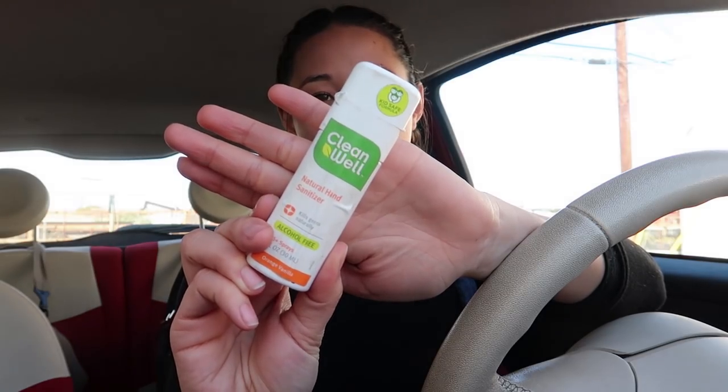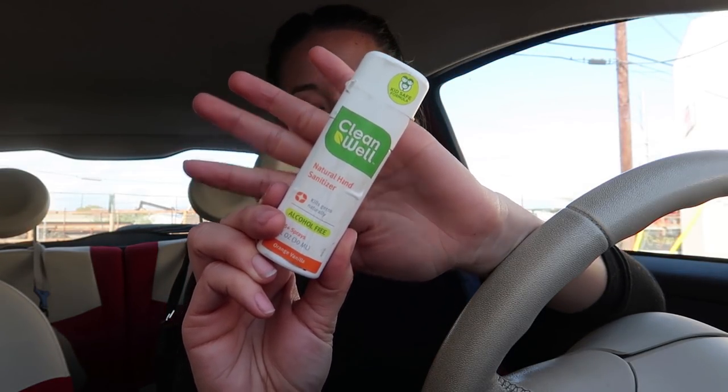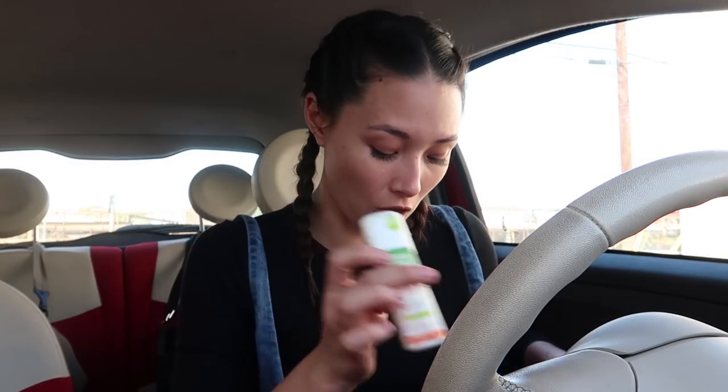Hand sanitizer is really important. I have hand sanitizer in my car and in my backpack as well as in one of my other bags. I think this is a really important thing everyone should have in their car.